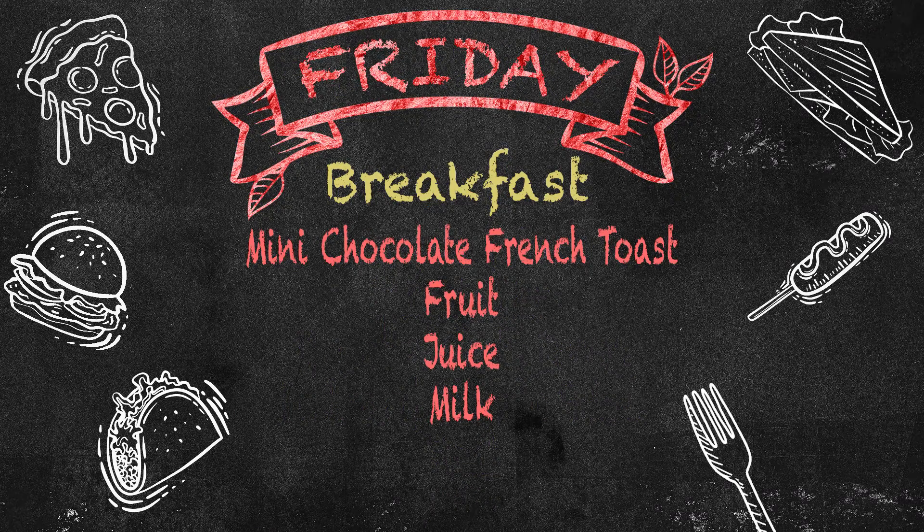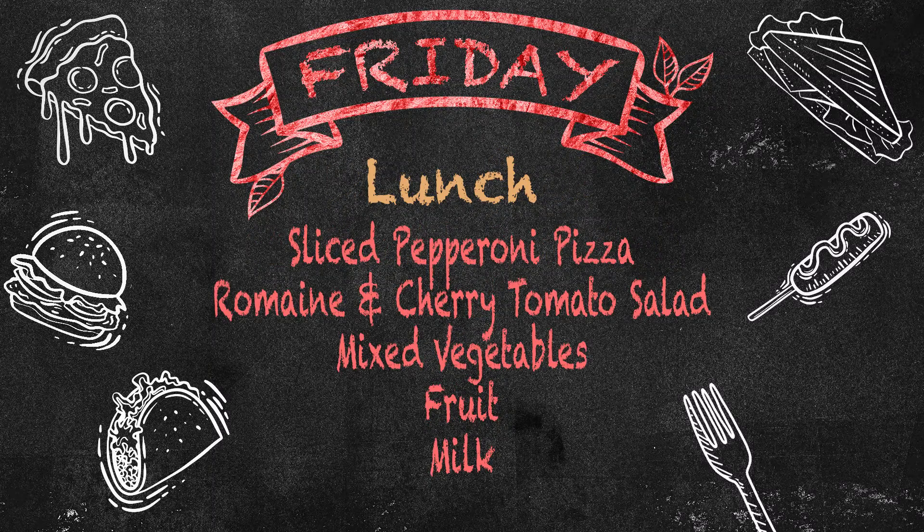And on Friday, our breakfast menu will be mini chocolate french toast, fruit, juice, and milk. And our lunch menu will be sliced pepperoni pizza, romaine and cherry tomato salad, mixed vegetables, fruit, and milk.